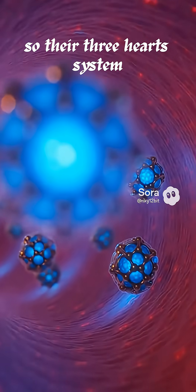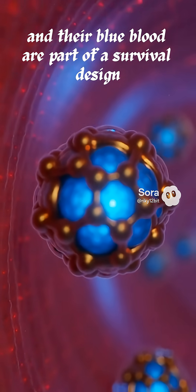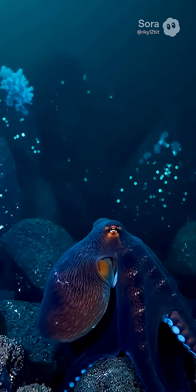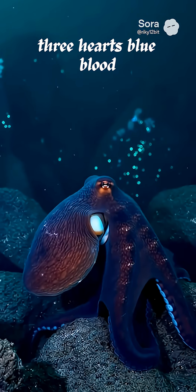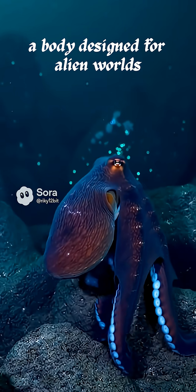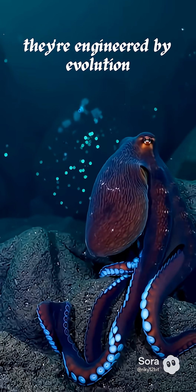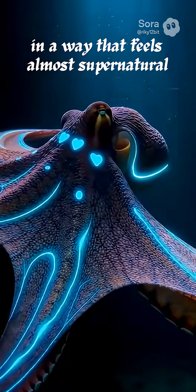So their three-heart system and their blue blood are part of a survival design perfectly tuned for life in the deep ocean. Three hearts, blue blood, a body designed for alien worlds. Octopuses aren't just smart — they're engineered by evolution in a way that feels almost supernatural.